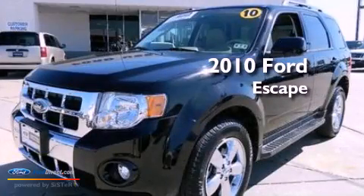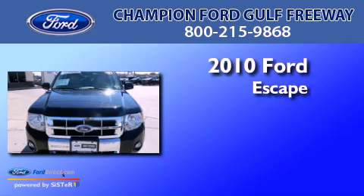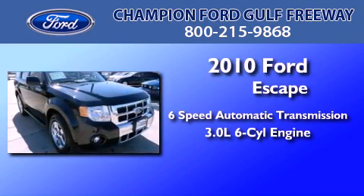This is a certified pre-owned 2010 Ford Escape. This crossover has a six-speed automatic transmission and a 3.0 liter V6.